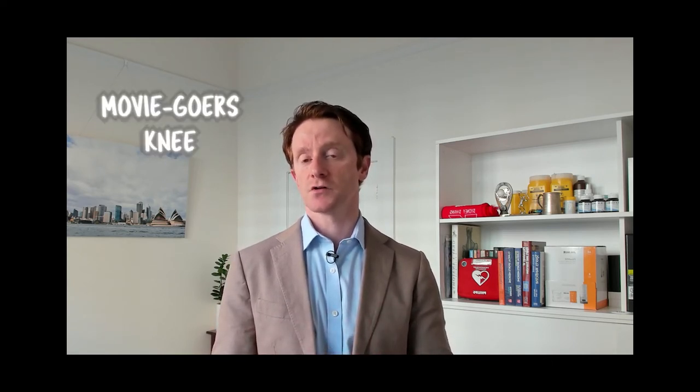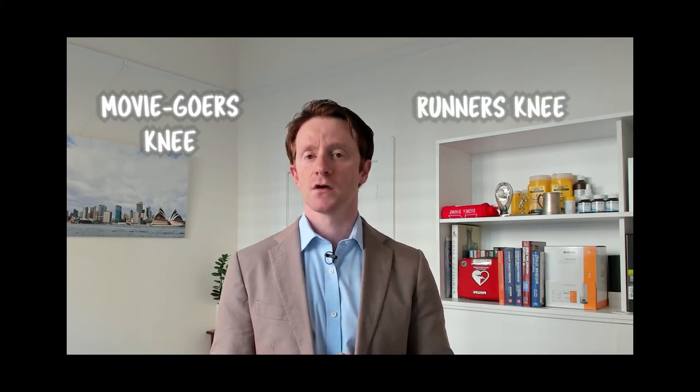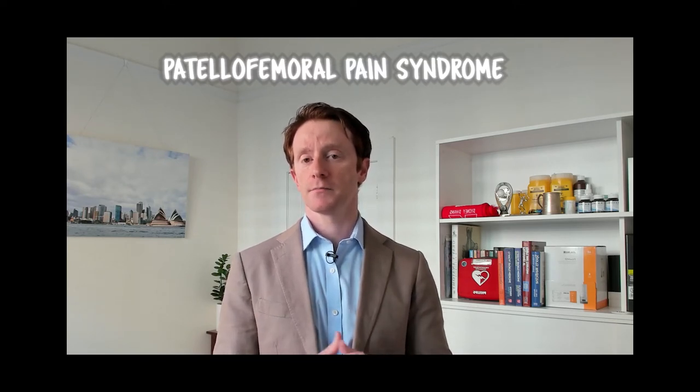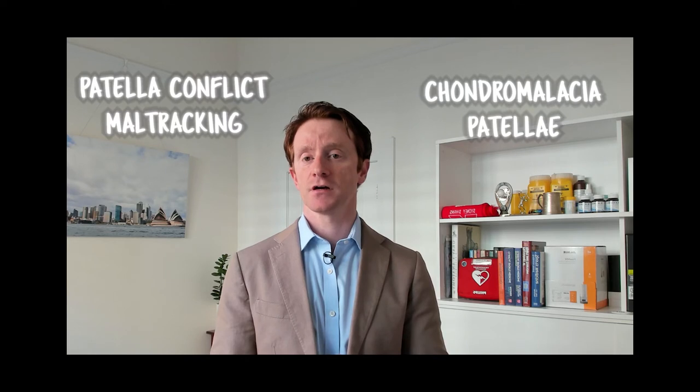Sitting for any length of time often leads to pain and stiffness on standing, and runner's knee is particularly prone to this condition, which is why in the past it was often referred to as moviegoer's knee and runner's knee. The accepted terminology for this condition now is patellofemoral pain syndrome, but maltracking and chondromalacia are still used.